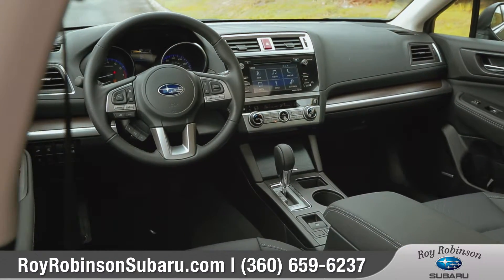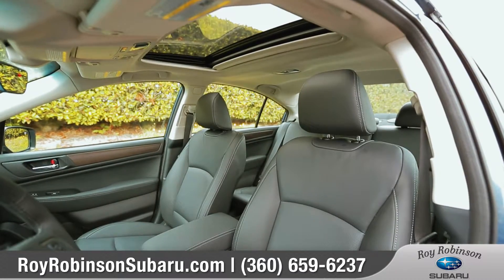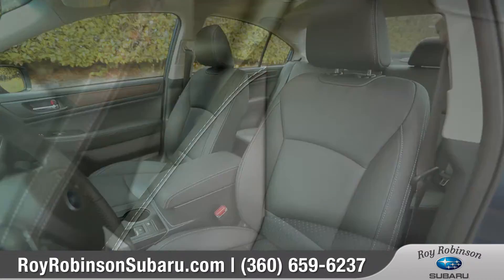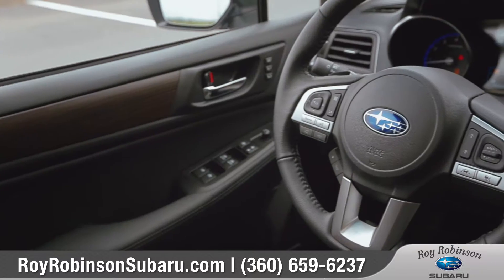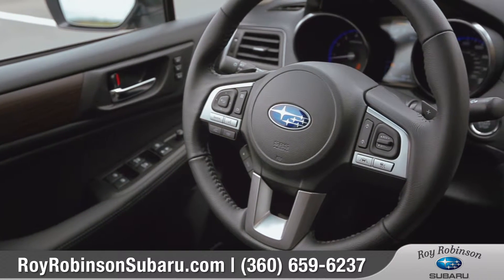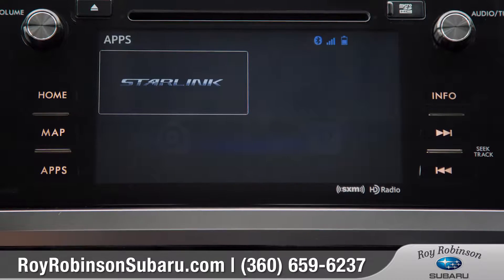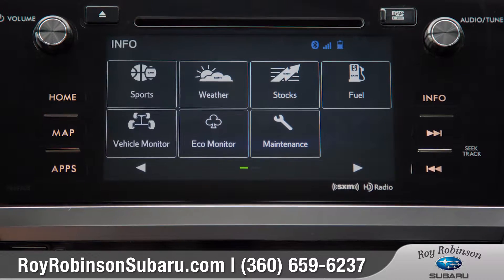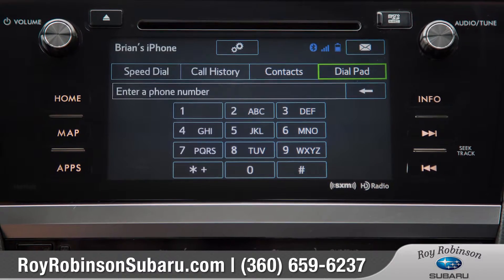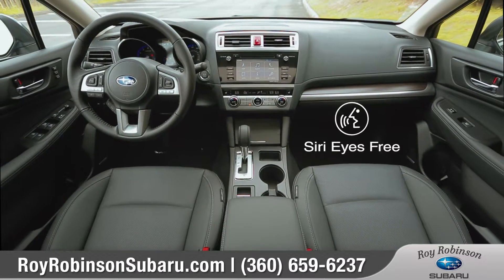The spacious interior features soft-touch, high-quality materials throughout. Enjoy the added luxury of available heated, leather-appointed seats that include a 10-way adjustable driver's seat with 2-position memory. The available leather-wrapped steering wheel also houses convenient Bluetooth phone and audio controls. Available voice-controlled Subaru Starlink in-vehicle technology brings smartphone entertainment and communication to your dashboard, with an available 7-inch touchscreen and series-free integration.